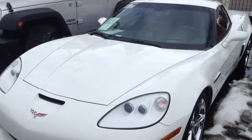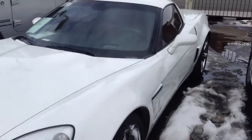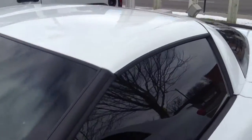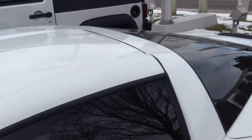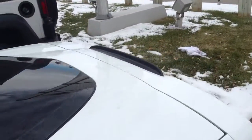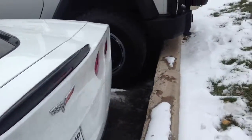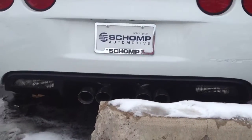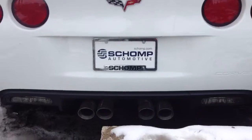As you can see, white. And the Grand Sport logo right there. She's got the T-top, and you can hear her purring away right now. And the dual exhaust.